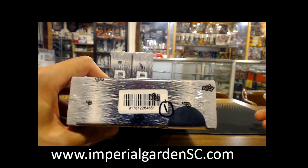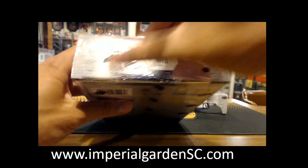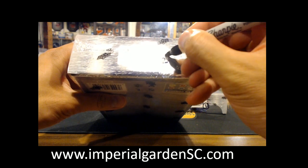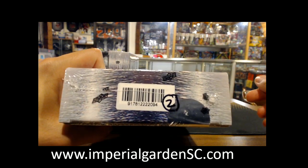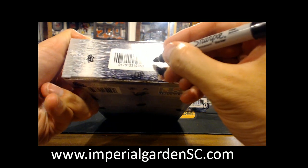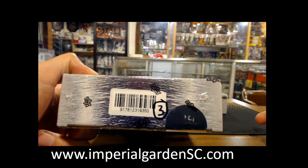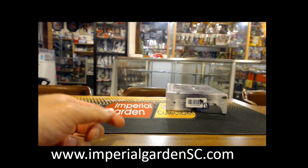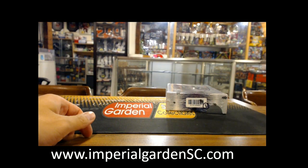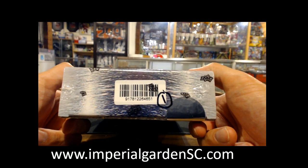Box one serial number is 46.51 — that's the one for tonight. Box number two of three is 20.94 — that's the one for tomorrow. And box three is 93.50.